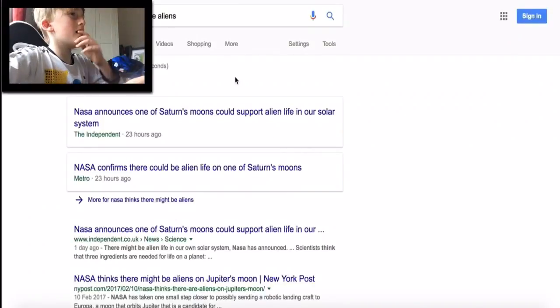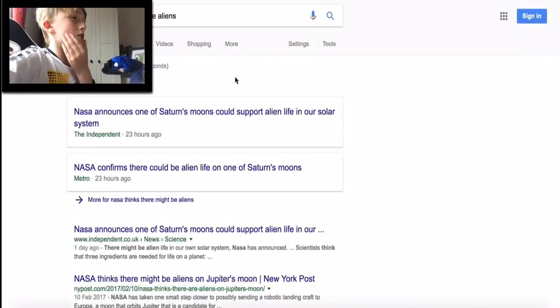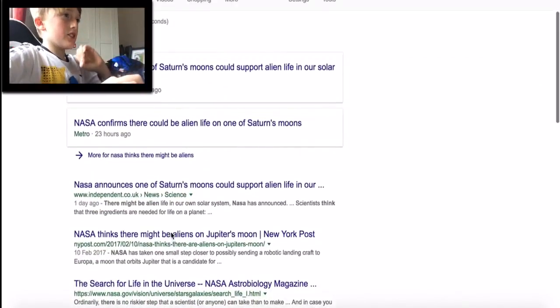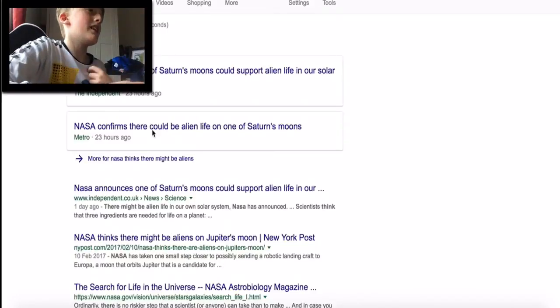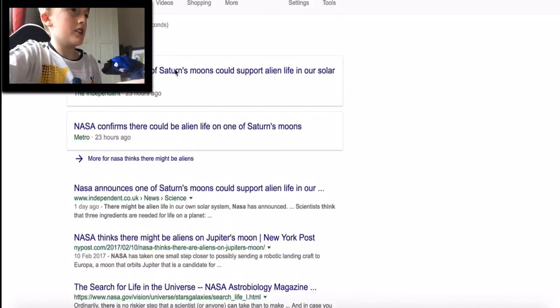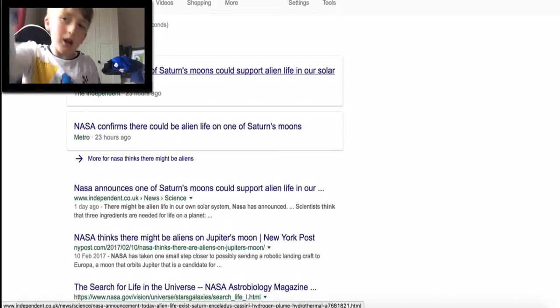So today we're going to have a look at it and see the news articles about it and read into it, so you guys know about it. Okay, so here we are, we're in Google and we've searched 'NASA thinks there might be aliens.' I think we should go with the top one - the top story by The Independent. Let's click - three, two, one, go.